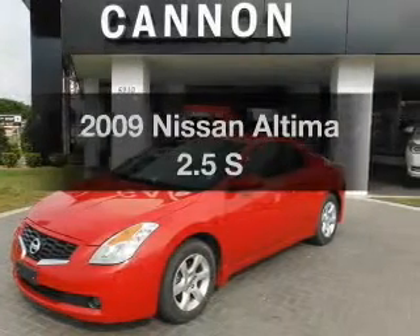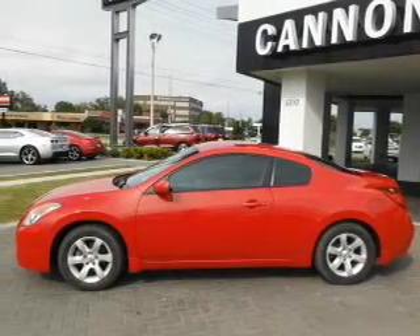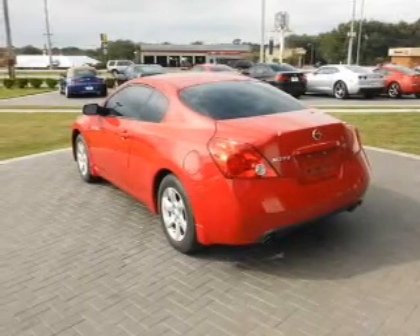Imagine yourself in this 2009 Nissan Altima. Everything you need under one roof with this great vehicle. With an efficient four-cylinder engine, the powertrain includes front wheel drive, driven by an automatic transmission.